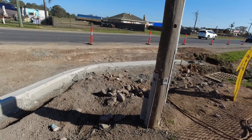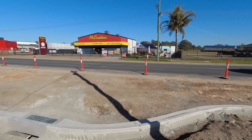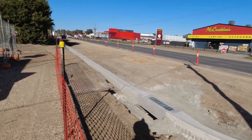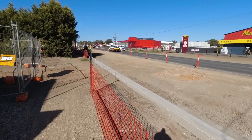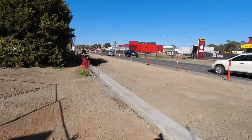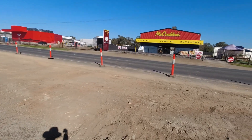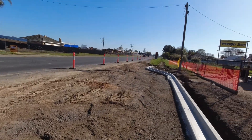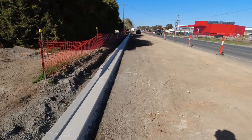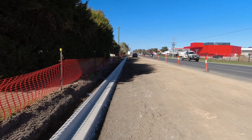There is a rumor that they're going to put a pedestrian crossing — it'll cross the road here. But as far as I can tell most of this work is for traffic control going into the new servo. Basically here I'd be standing in the ditch, and about here there used to be a bus stop.